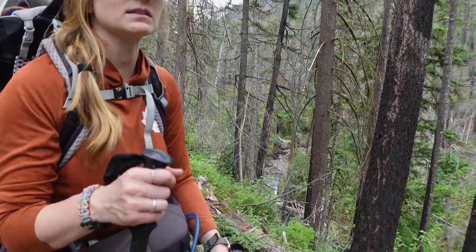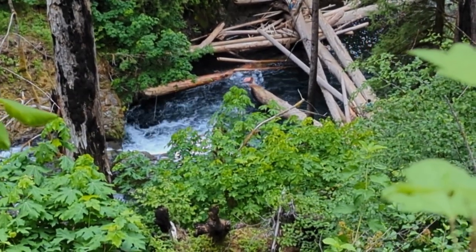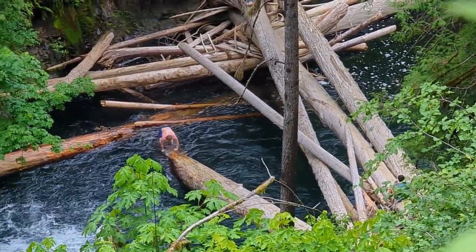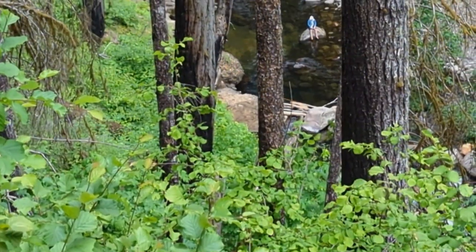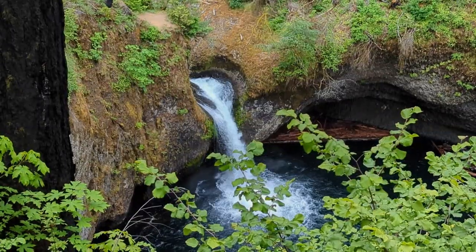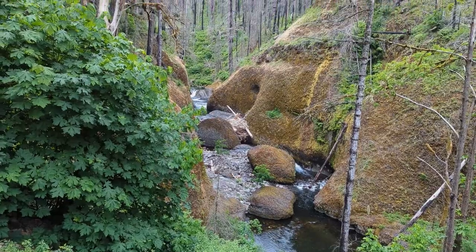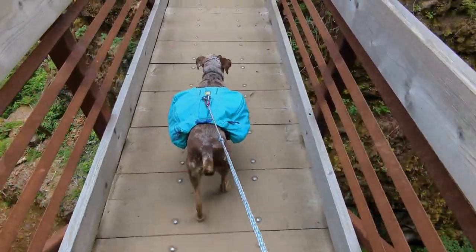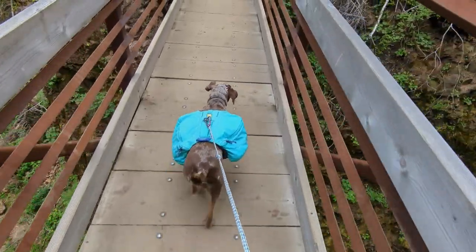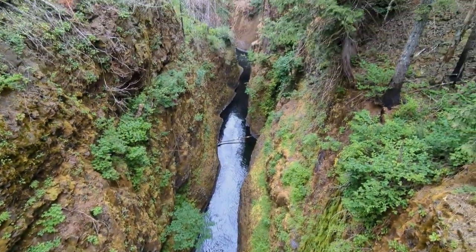So we just passed the lower Punchbowl Falls turnoff. You can go actually down there along the creek — there's people way down there. But we're going to stay on the upper part of the trail for right now. We decided to not go down to the Punchbowls because we didn't start hiking until 12 noon and we kind of want to get to our camp and get set up. Lincoln's currently napping. Maybe we will go to the Punchbowl another day because we also want to go to Tunnel Falls. Basically, there's a lot of really cool waterfalls on this trail. This is Eagle Creek Trail, about 45 minutes from Portland.